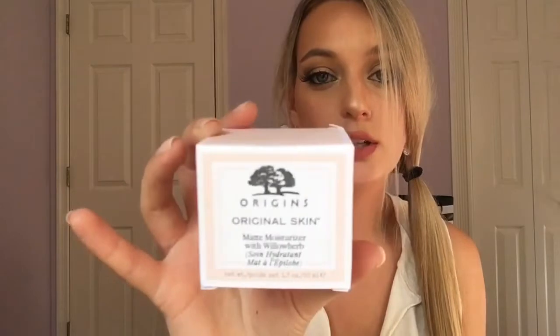This next skincare product is a repurchase for me — the Origins Original Skin Matte Moisturizer with Willow Herb. I really love this and think anyone with oily or combination to normal skin would like it too. It leaves your skin feeling hydrated but also mattified at the same time, which is why I also love using it as a primer under makeup. Highly recommend.